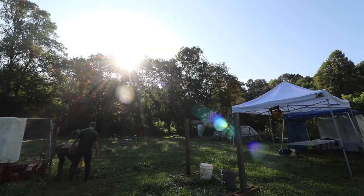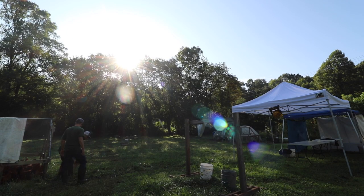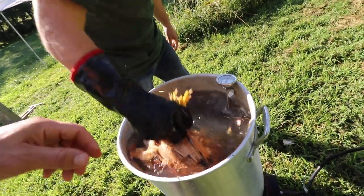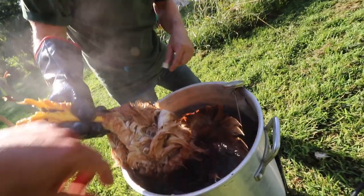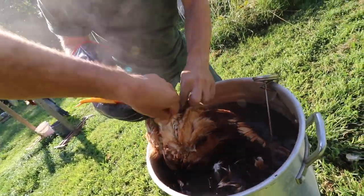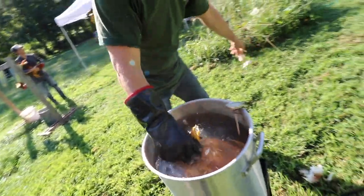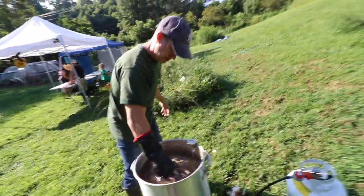Those go in Ziploc bags. Is there a certain part I should test it from? Yeah, the thigh. Still kind of tight, right? Yeah, still a little bit. Make sure you dunk the feet too.